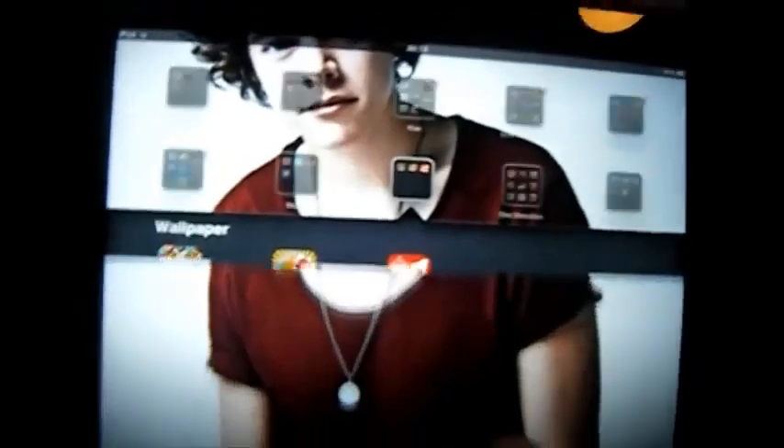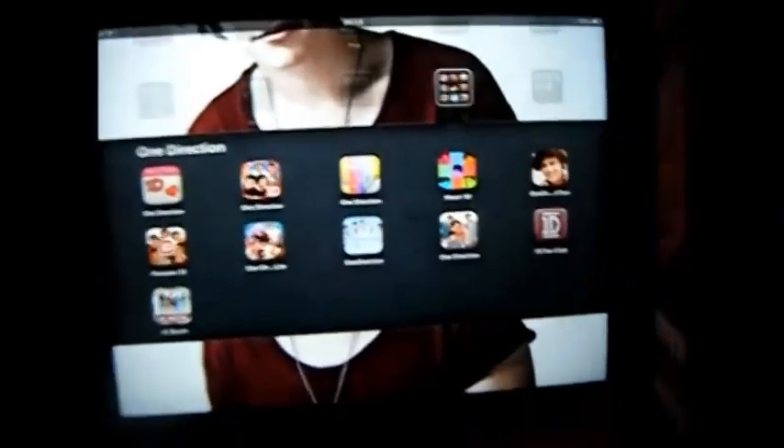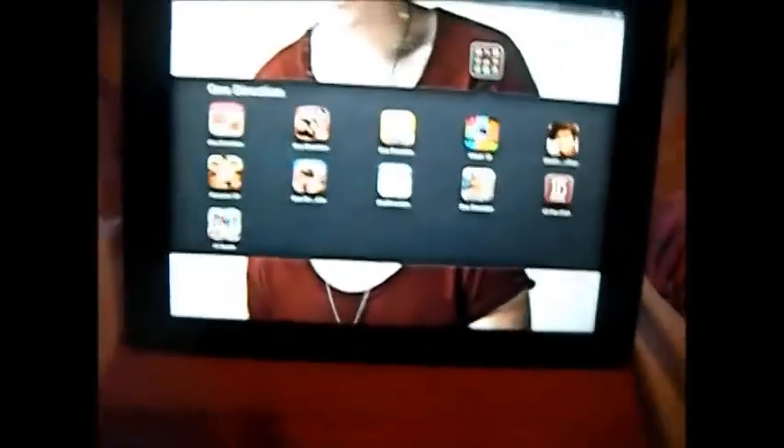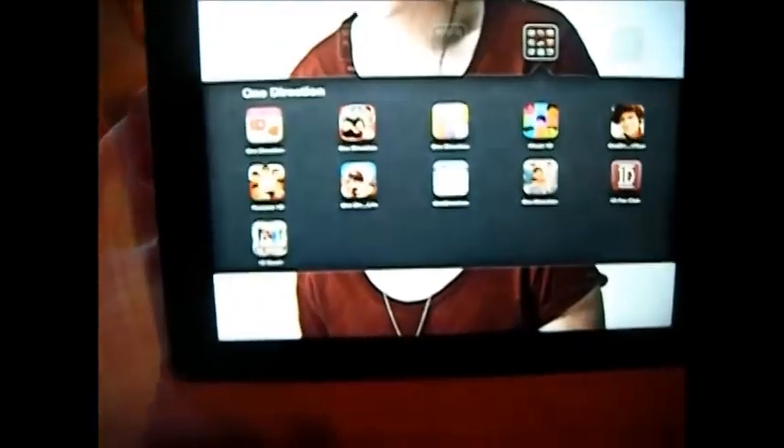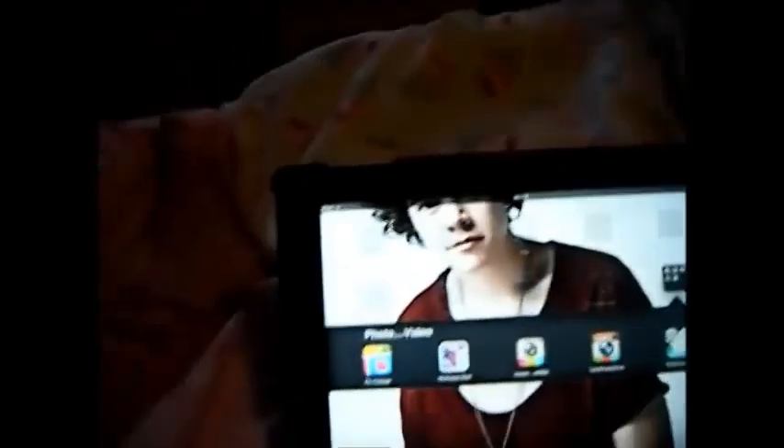Then I have a whole folder dedicated to One Direction — this is a bit extreme but I've got to say which is my favorite. This game is my favorite and I think I'm going to pay for the full version soon. I've just got loads of those — I'm not going through all of them, there are too many.